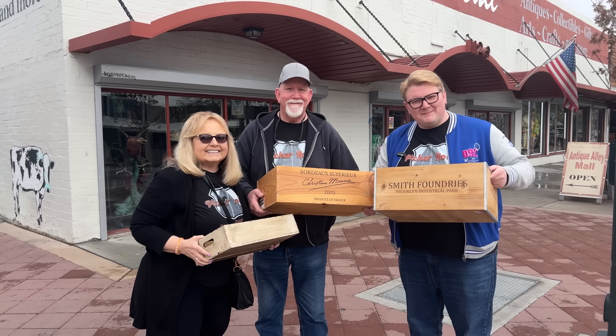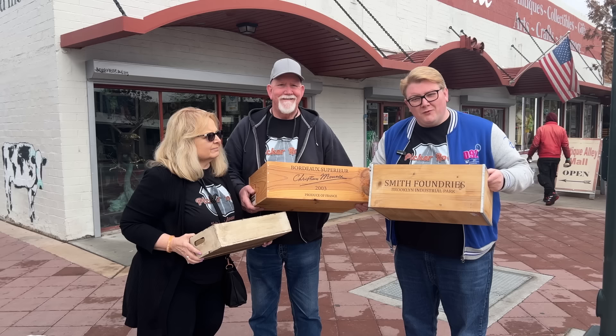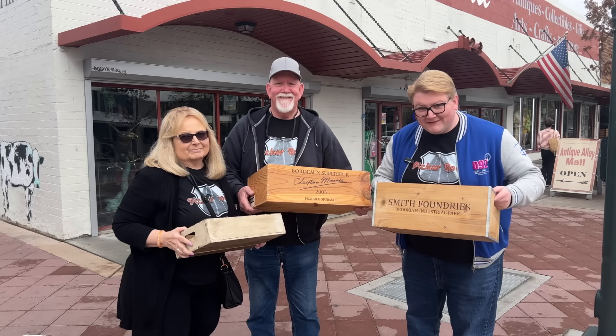Hey guys, on this episode of Picker Road, we've got a huge update for all of you. We're going to do things a little bit different in this episode. We just crossed the one year mark of our channel and we are so excited for all the amazing things that are going on. Guess what? We're moving! You want to find out more about that? You've got to watch this episode. So come along and join the journey!